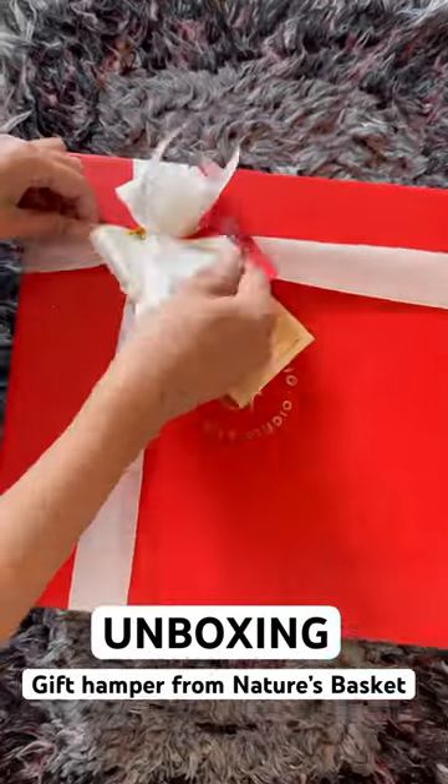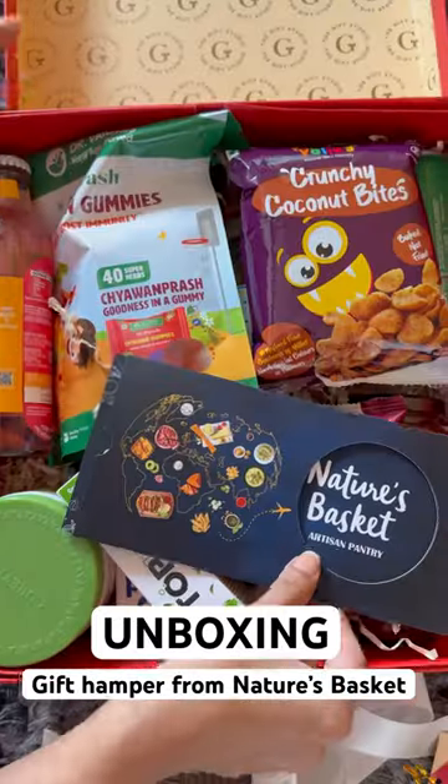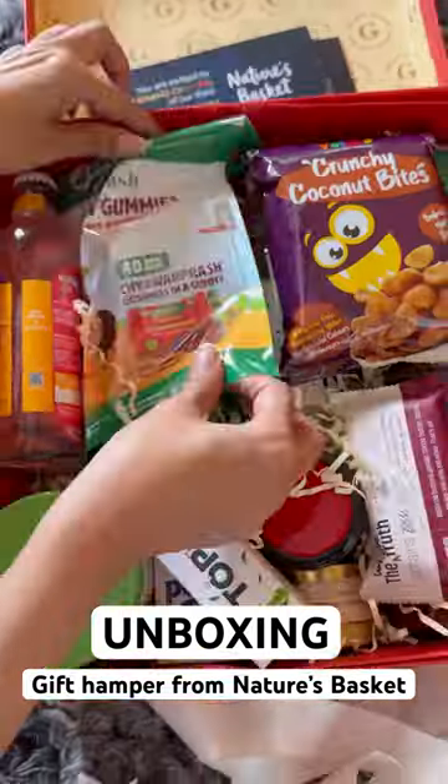Hello, new hamper unboxing alert! This 10 kg hamper has been sent to me as an invite for their artisan pantry. So let's see what's inside this big hamper.